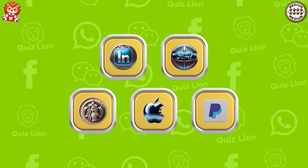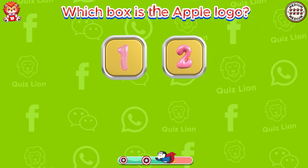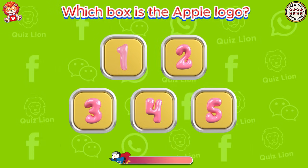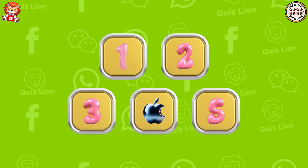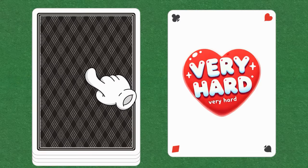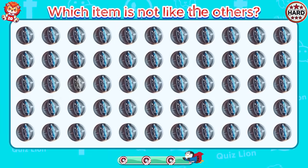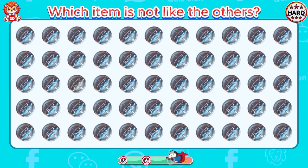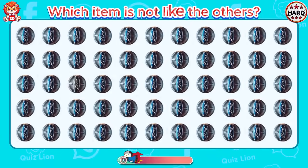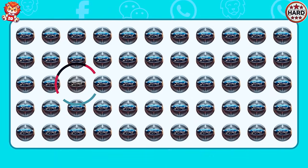Memory challenge. Which box is the Apple logo? The answer is in box four. Which item is not like the others?